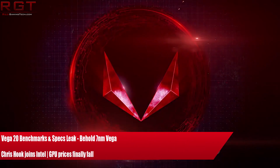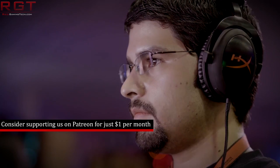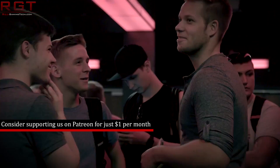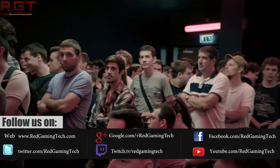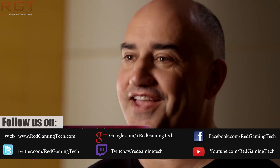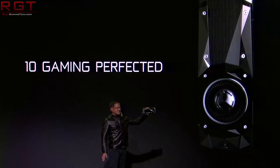Ladies and gentlemen, my name is Paul, and in this video we're going to be discussing and analysing tech news, which has popped up over the past 24 or so hours. We're going to be starting things out with Vega 20, also known as Vega 7NM. 3DMark results for these unreleased cards have appeared in the database. Then we're going to move over to Chris Hook — yet another former AMD employee who has decided to take up residency at Intel. And then we're going to finish the video with some good news: GPU prices are starting to stabilise.